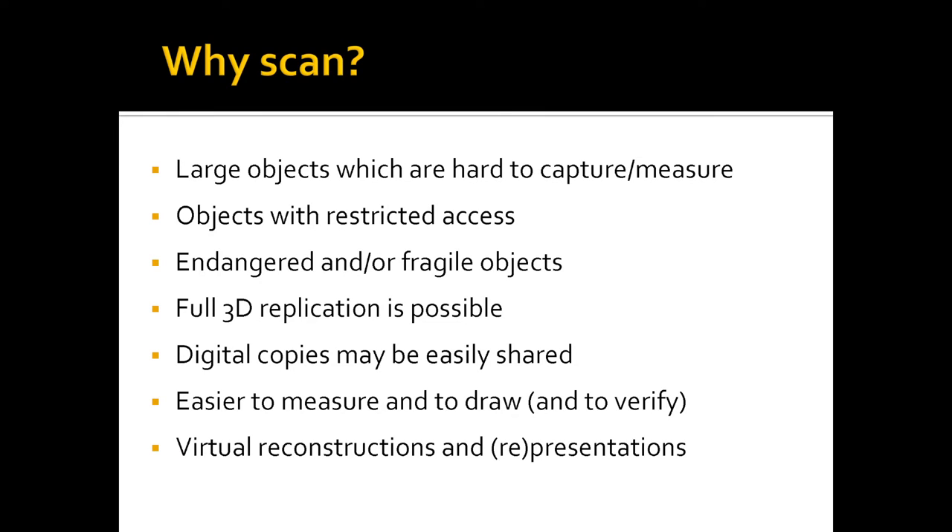Why do we need to scan things? Sometimes objects are large and hard to measure, access is restricted, or objects are fragile. Digital files are much easier to share than physical objects. We can make replicas using 3D printers and milling machines at comparatively lower cost than bringing actual objects or traditional plaster casts. We can also measure, draw, study these things, create virtual reconstructions, and facilitate use not only for research but also for public engagement — which is very important for museums. We constantly think about how to make our enormous collection more accessible, since we can only show a tiny fraction of what we have.